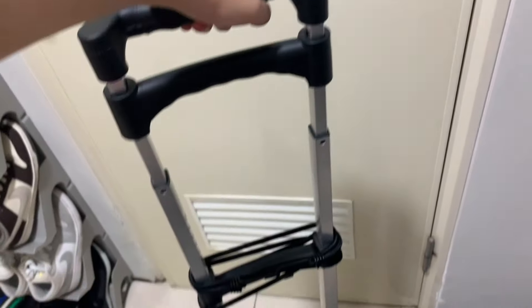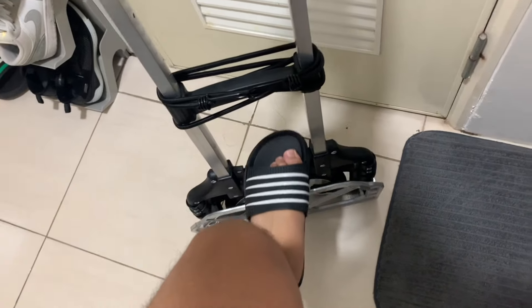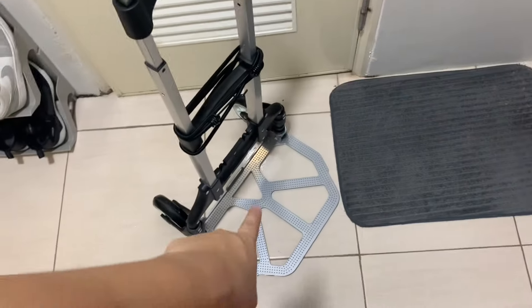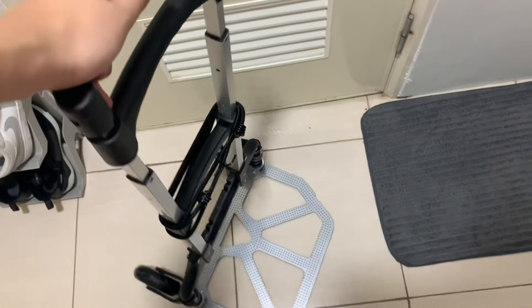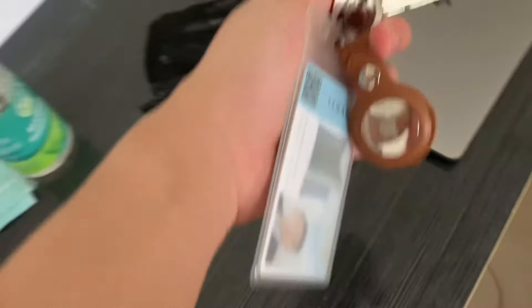I need to go downstairs, but I'll bring something because my parcel is very big. If I have a big parcel, I use one of these carrier bags — I also use it for groceries, laundry, and water. This way I can just go down easily. Let's go down now — I also need my keys.